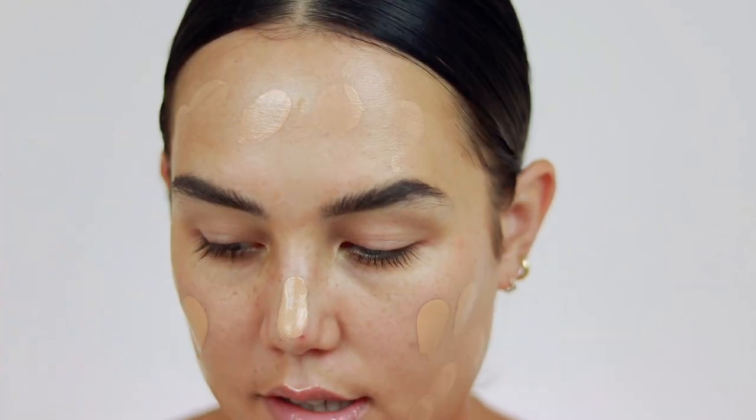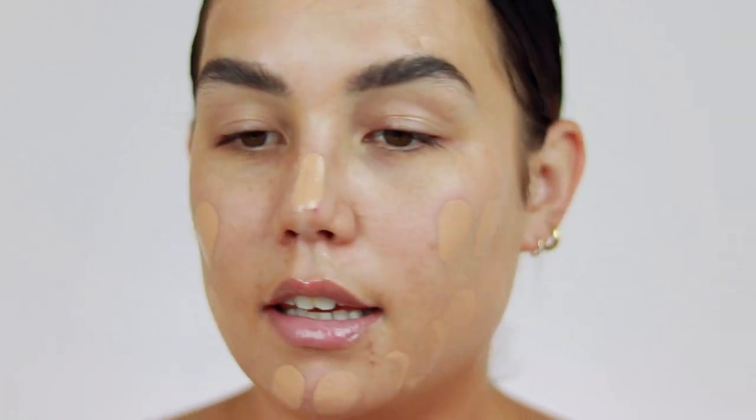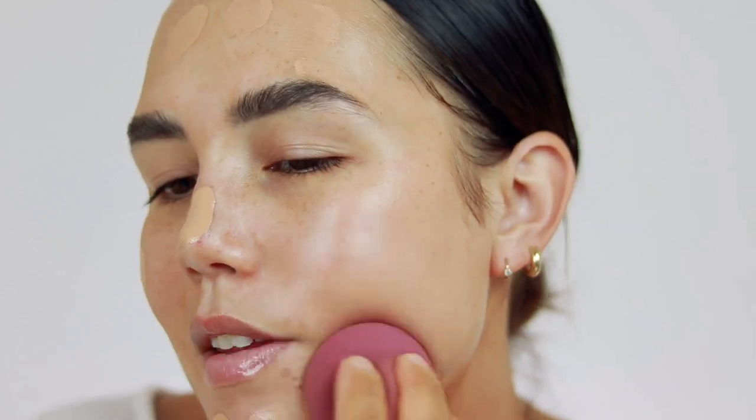And then for actual foundation, I'm going to take my Bare Minerals Original Liquid Mineral Foundation in the shade Medium Beige 12. I think this should match me. For me personally, when I am doing a bold lip like a red lip, I really like to keep my makeup very fresh. I actually don't like to do a lot of coverage — I like the skin to almost contrast the bold lip by being very minimal and just very light and fresh. So that's kind of the vibe we're going for. I'm just going to blend this out with a sponge.